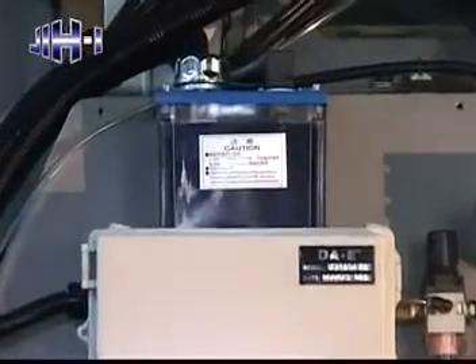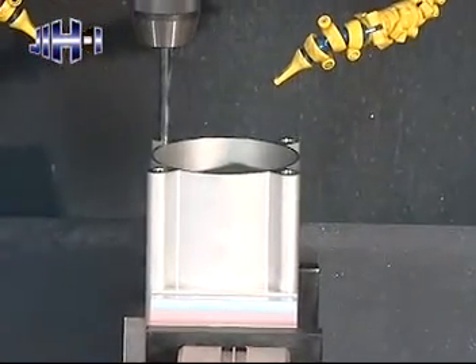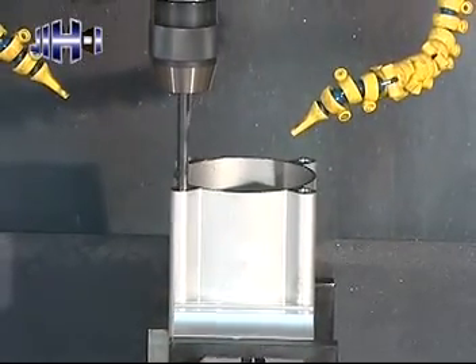This machine is equipped with an oil mist cooling system for efficient cooling of the cutting tool and work piece. It not only extends the service life of the tool, but also ensures superior cutting quality.